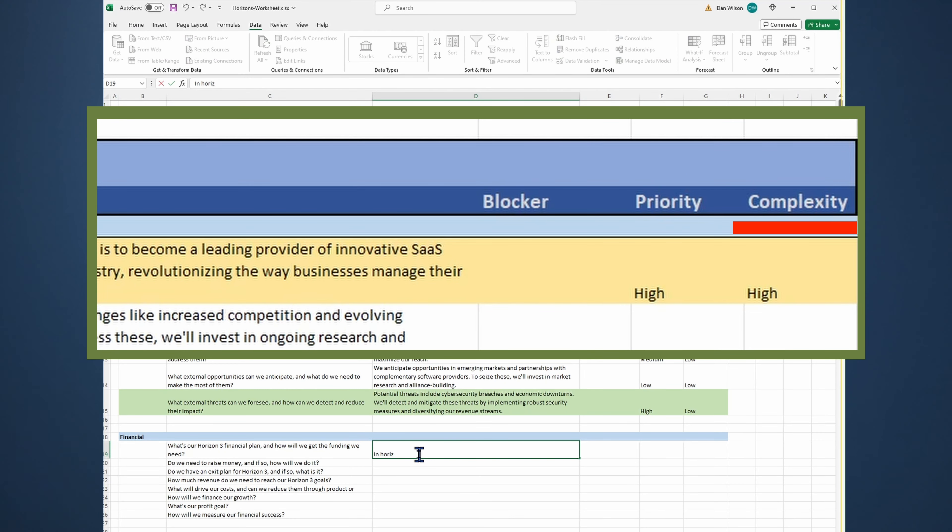Complexity — also low, medium, high. Low complexity tasks are well defined, have resources you control, and limited external dependencies. The opposite is true for high complexity tasks. This column also uses drop downs.